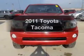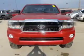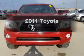Imagine yourself in this 2011 Toyota Tacoma. Travel the roads in style and comfort in this great vehicle.